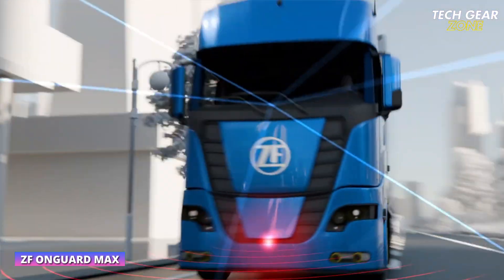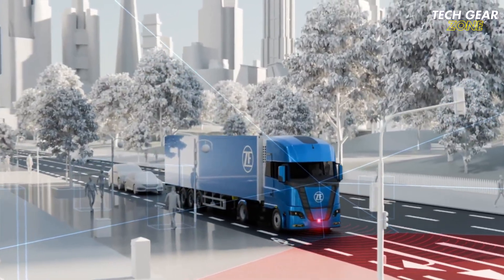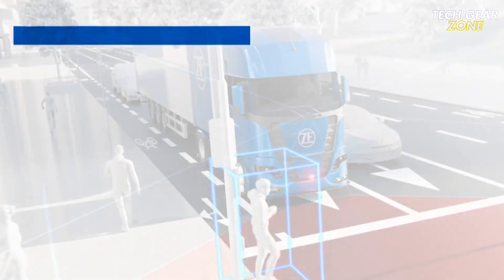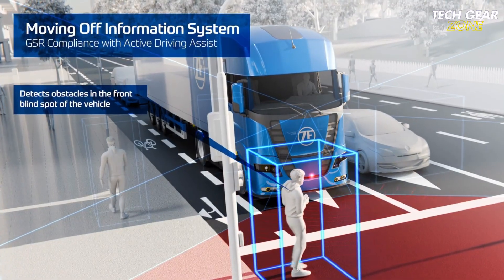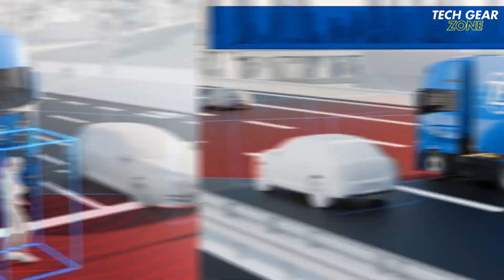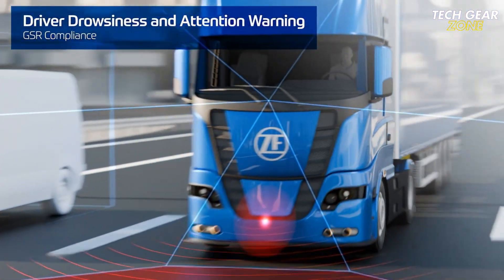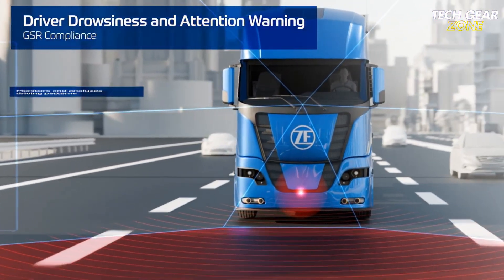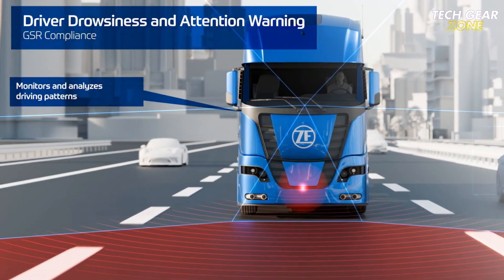The ZF Onguard Max is a cutting-edge driver assistance system designed for heavy-duty commercial trucks, prioritizing enhanced road safety. It utilizes long-range radar and high-resolution cameras to detect vehicles, pedestrians, and cyclists, even in blind spots or during poor weather. If a potential collision is detected, it can automatically apply full emergency braking at speeds up to 80 km/h, helping prevent front-end crashes.